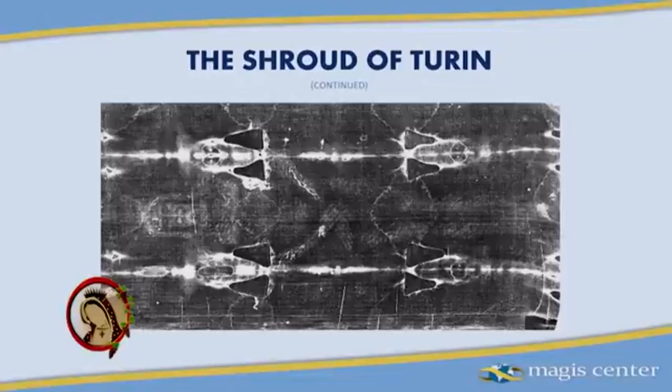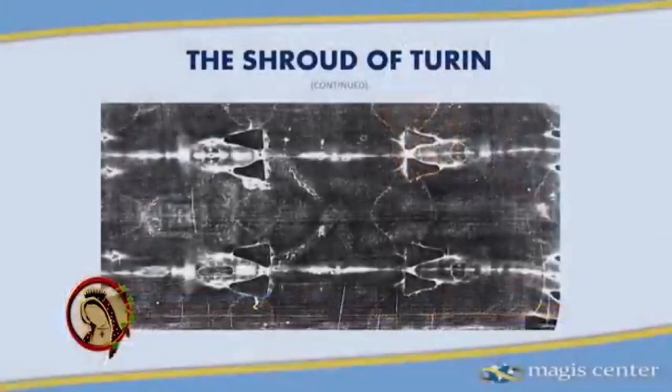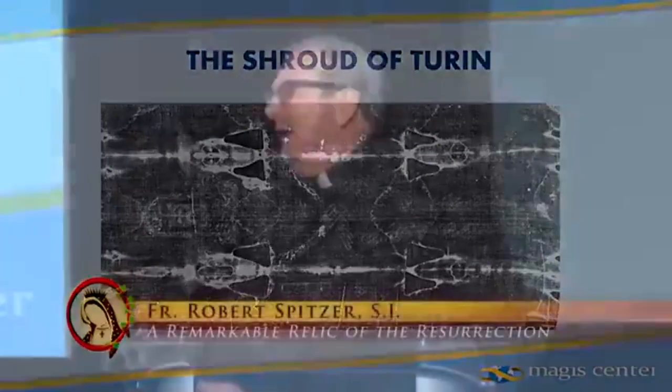No other historical artifact has been examined by more scientists in more ways than the Shroud of Turin. Furthermore, this image is completely unique — there is no other image like it in the history of images. What's so special about it? We'll talk about five enigmas. Essentially, you have a perfect three-dimensional photographic negative image on a non-photographically sensitive linen cloth. This gives us a very good sense of Jesus' crucifixion, a historical validation of it, and even a sense of his resurrection. There is really a supernatural remnant of that resurrection embedded on this cloth.